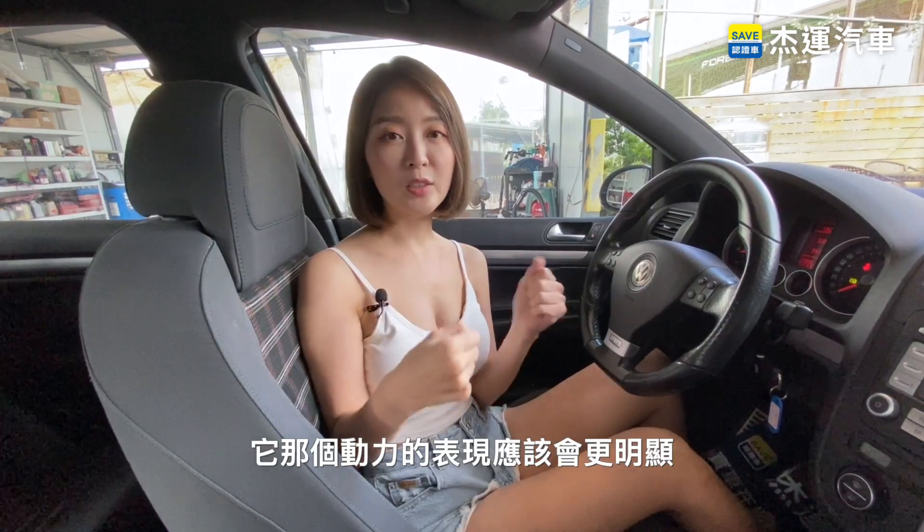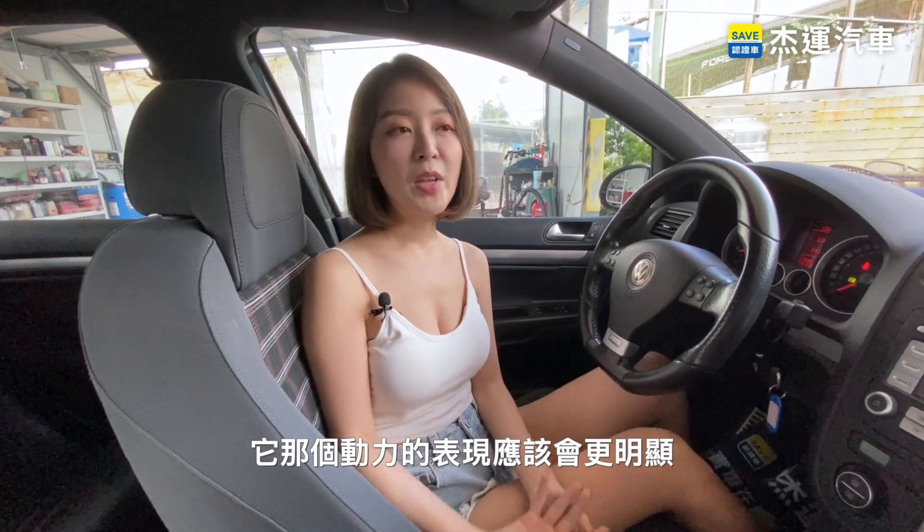因為我們這邊剛才的速度限速只能開到80，所以如果說我們有機會可以上高速公路的話，它那個動力的表現應該會更明顯。